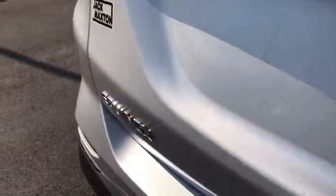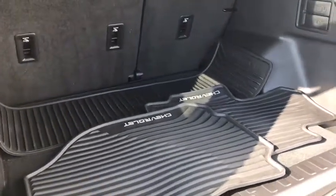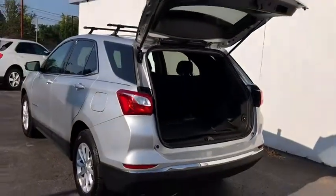Aluminum wheels, floor mats, rear defrost, front-wheel drive, AM-FM stereo radio, power windows, child safety locks, MP3 player.